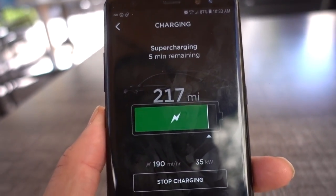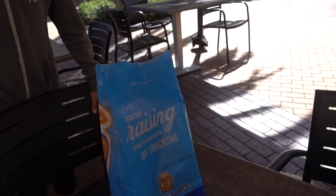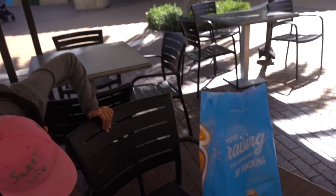We're almost fully charged — five minutes. Okay, we got the pretzel. I guess the car is fully charged. Let's go home. Oh, we have the Untangle Widget. Untangle Widget, yes.